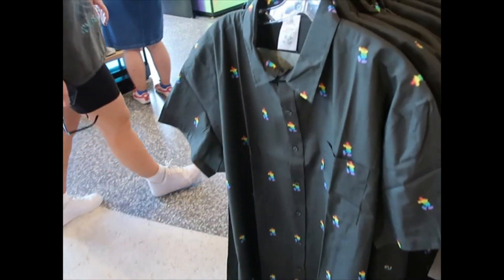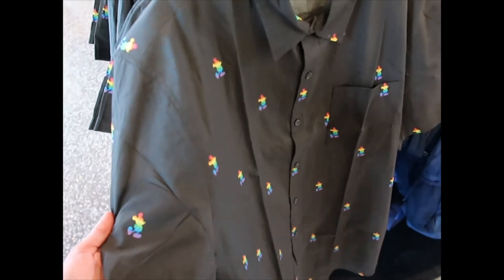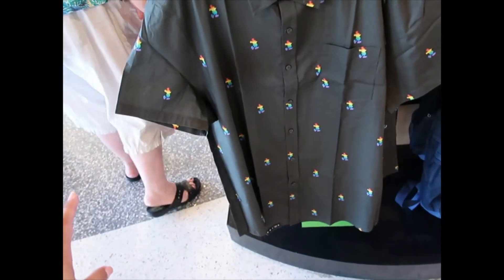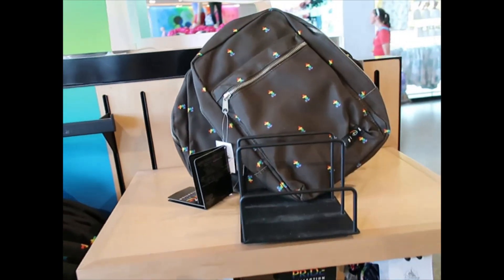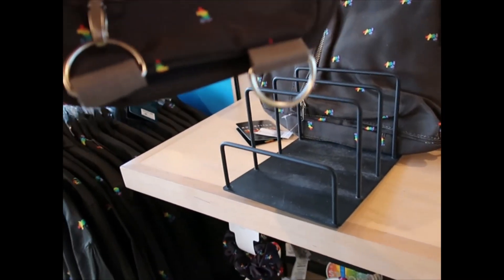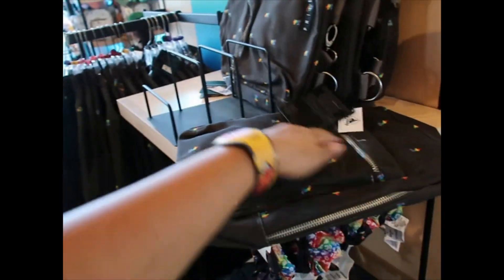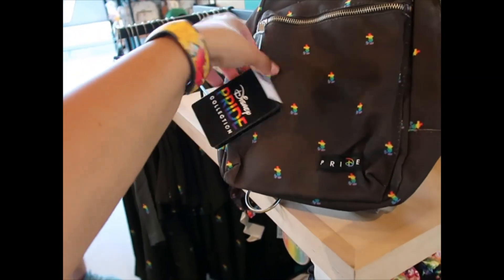They are bringing out more of the pride collection merchandise. This shirt is new to me — I'm trying to see if it's black or charcoal. Full of rainbow Mickeys, this is beautiful, and it is $59.99. I'm also seeing a bag — look at it, it's like a sling bag. This one is gray, charcoal. It has a ring on the other side in case you want to switch it. Isn't it beautiful? It is $29.99.